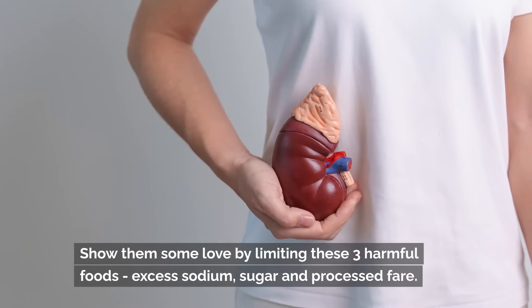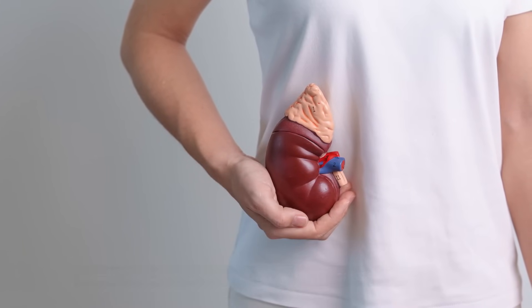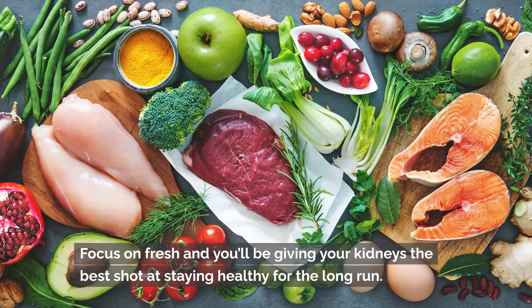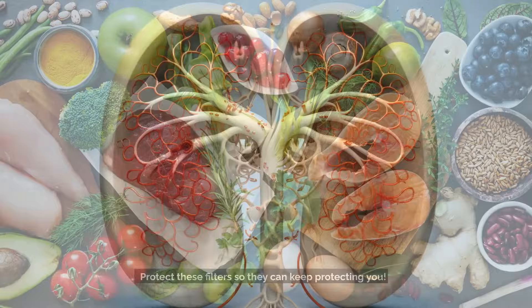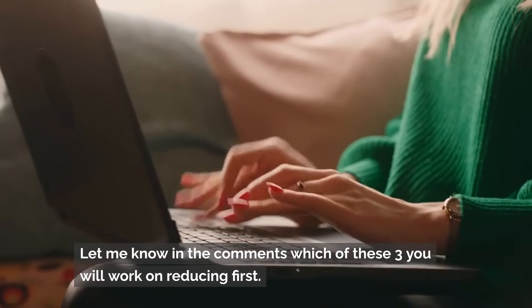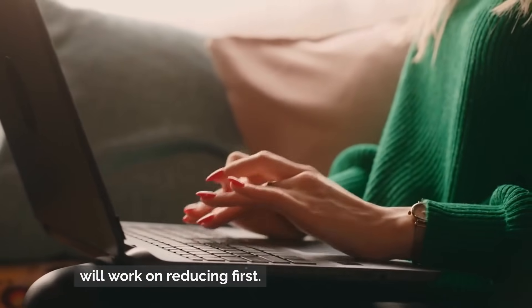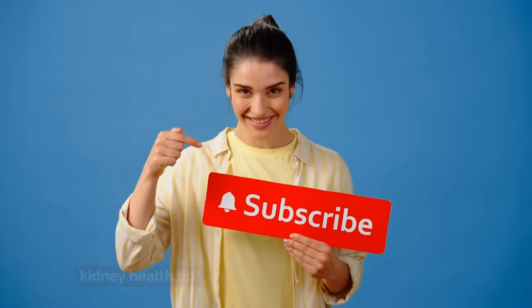Your kidneys work so hard every day without complaint or rest. Show them some love by limiting these three harmful foods: excess sodium, sugar, and processed fare. Focus on fresh, and you'll be giving your kidneys the best shot at staying healthy for the long run. Protect these filters so they can keep protecting you. Let me know in the comments which of these three you will work on reducing first. Subscribe and click the bell so you never miss a kidney health tip.